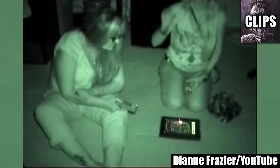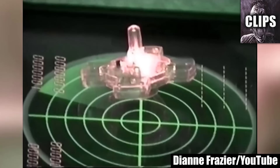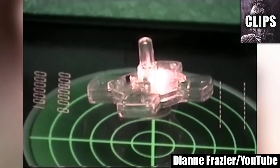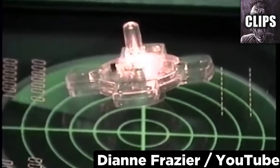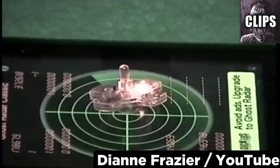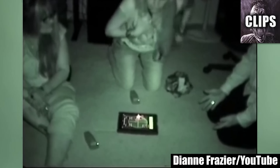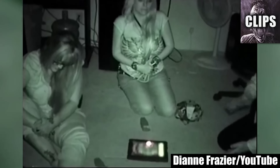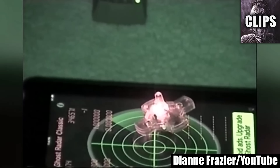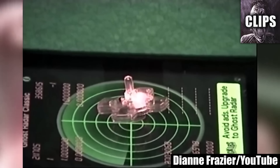This video comes from a supposedly haunted home in Chiefland, Florida. Diane Fraser and her paranormal investigation group attempt to summon the ghost of a child named David by inviting him to play with a toy top. Sure enough, the small piece of plastic soon begins to move on its own. Eventually, Diane feels pains in her stomach and they are able to determine that David was kicked by a horse, possibly centuries ago. I have never seen this ghost equipment or software before, so I'm not sure what the radar screen is for. If this is just a regular tablet with an app, then there really should be no possible way for the top to spin by itself.